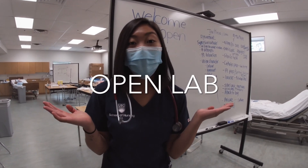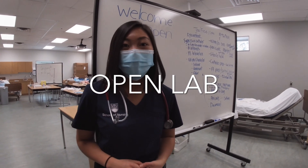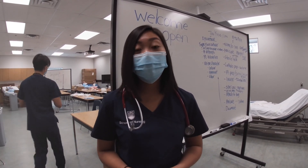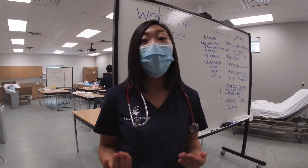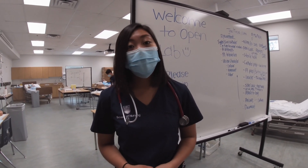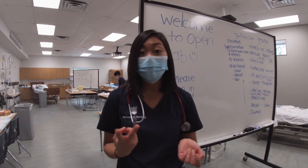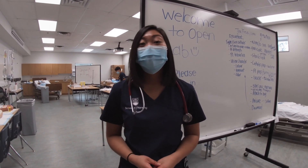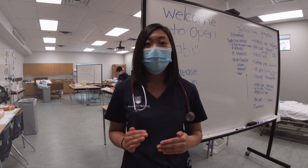Welcome to Open Lab. There's a lot to learn and I know it can feel a little overwhelming, but not to worry. If you're feeling like you need a bit of extra practice before going into a clinical setting, you can come to Open Lab and practice these skills. There's also lots of support for students through professors and even through peers. It's okay to feel a bit nervous — we're learning all these things together.